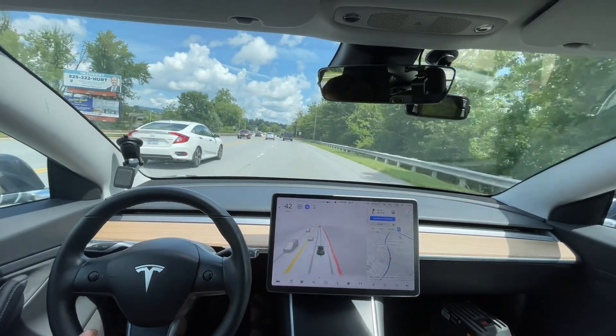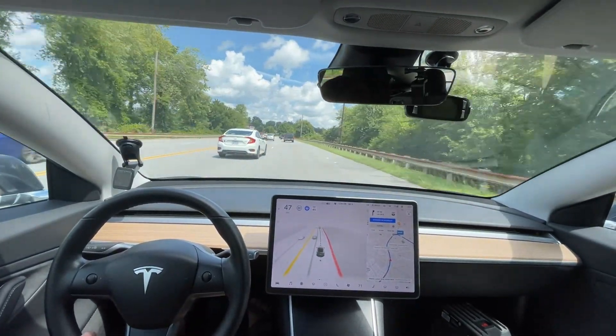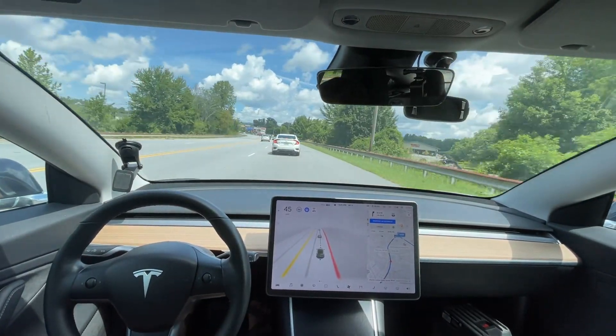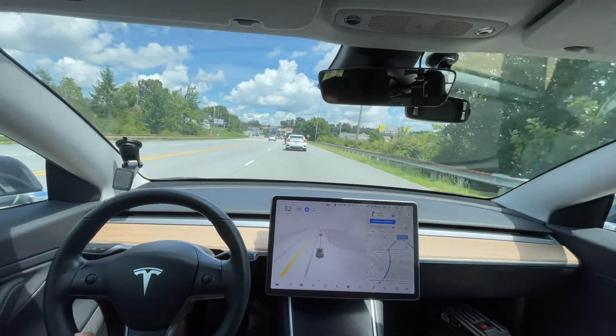There's a lot of phantom braking all of a sudden — I don't know what's happening. That definitely should not have happened, and a car cut me off. But my car handled it well. I don't know what that phantom braking was from.